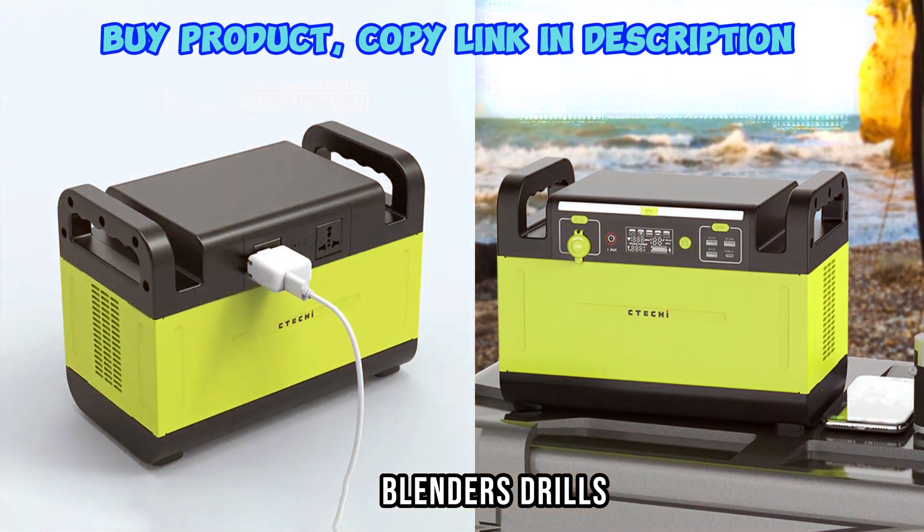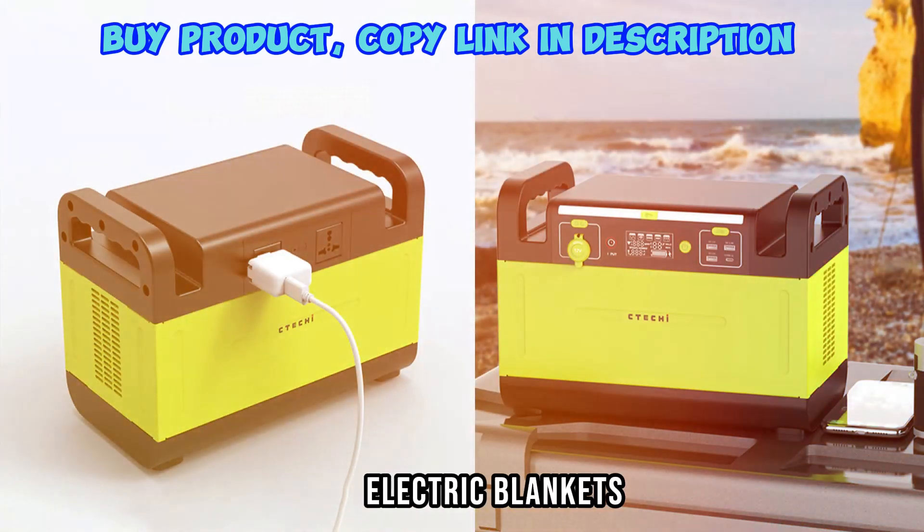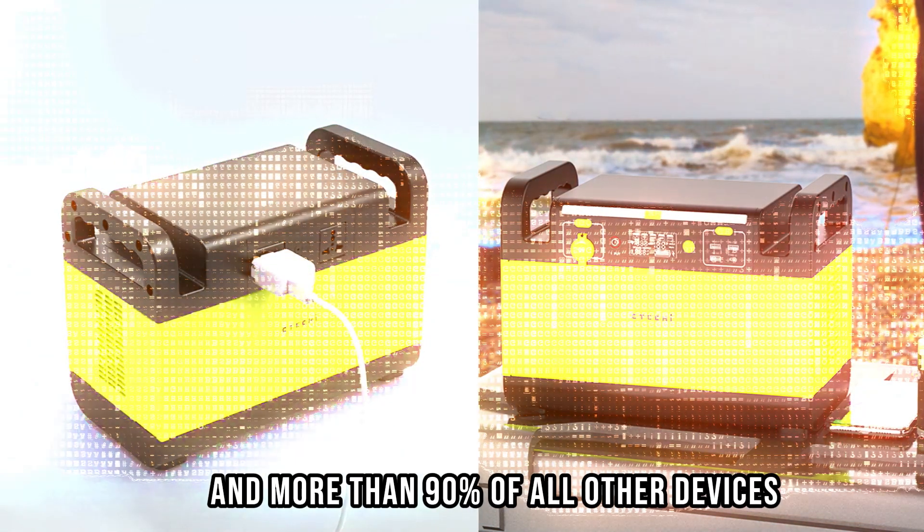Suitable for televisions, electric fans, electric grills, blenders, drills, car refrigerators, electric blankets, and more than 90% of all other devices.